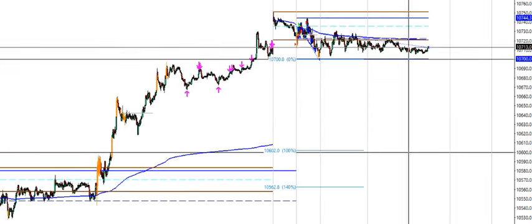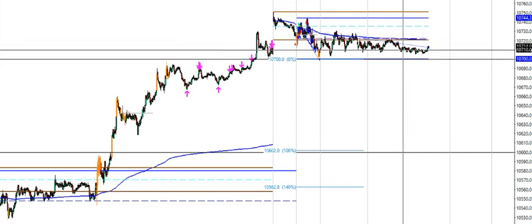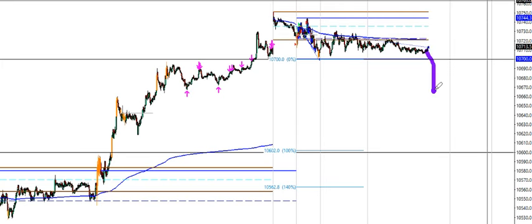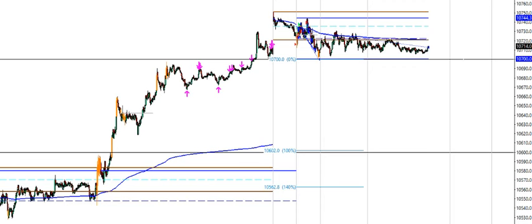My last trades will be triggered of course — I scaled out here and moved the stop to break even since this morning. Anticipating a move lower; let's see how far it goes if it happens.